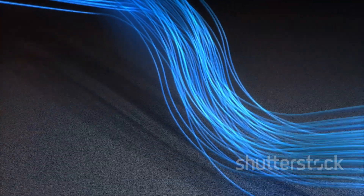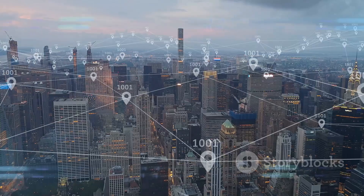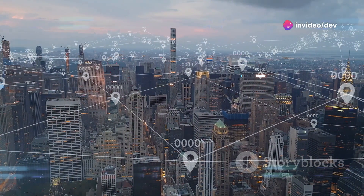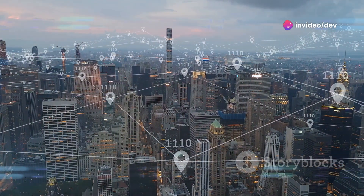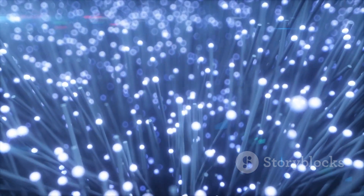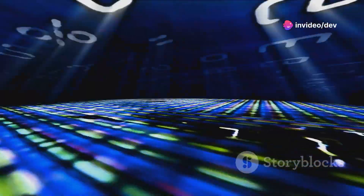First, the fiber optic cables are laid underground, or sometimes overhead in urban areas. These cables form a vast network of highways for your data, connecting homes, businesses, and data centers. The data you send and receive travels as pulses of light through these cables. Because light travels at an incredibly high speed, your internet data moves fast, allowing for quick downloads and smooth streaming.